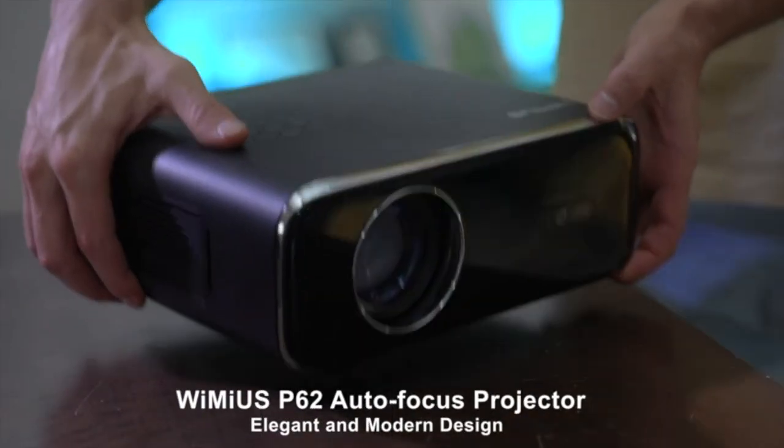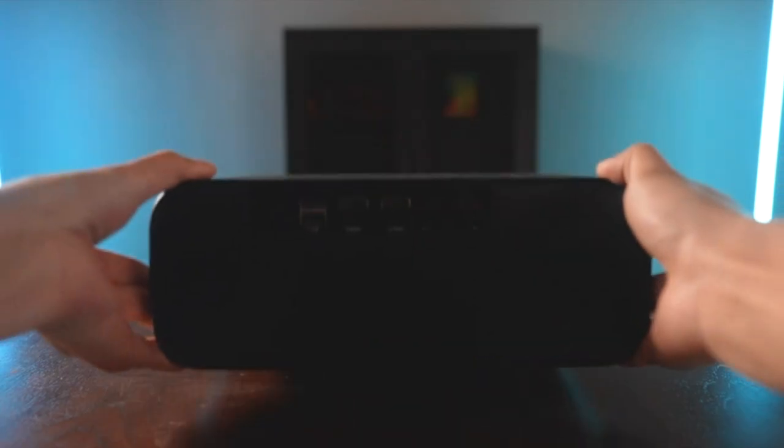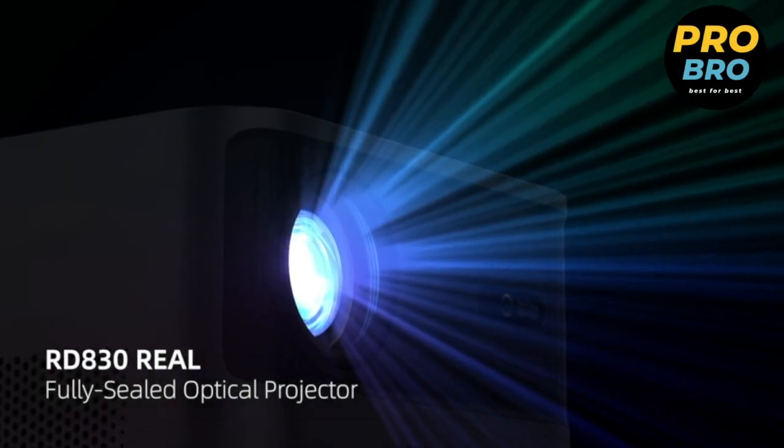Hi guys, welcome to my channel. In today's video we will be talking about the best 4K projectors for home or outdoor entertainment. Let's get started. This Full HD projector with 4K support is a high quality home movie projector.